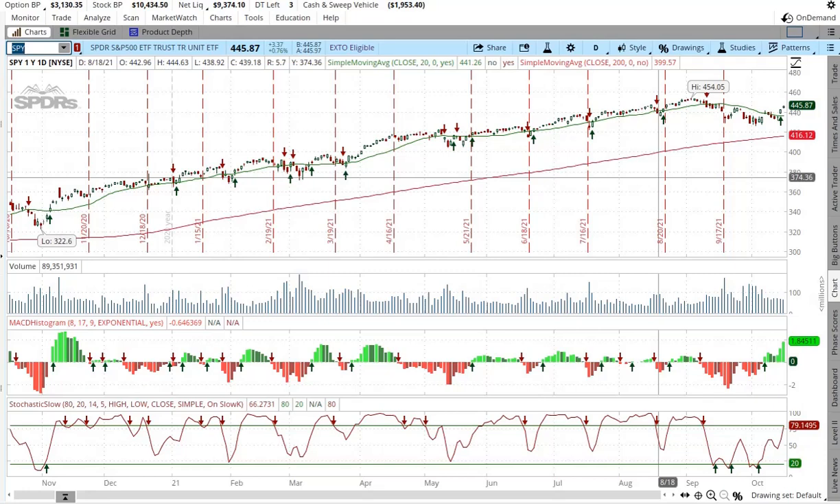Hey guys, what's up? How's it going? So today we're looking at SPY. SPY is an ETF spider that tracks the S&P 500, and I thought I'd look at this to see what the market sentiment is overall, and it looks positive.